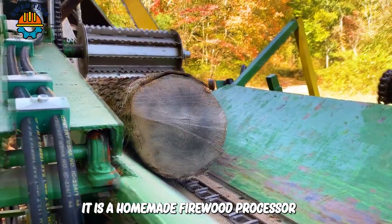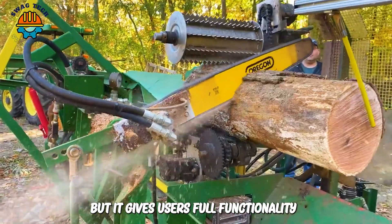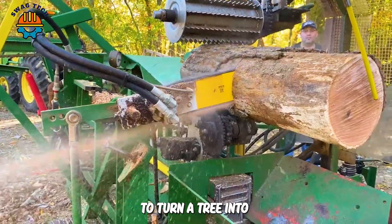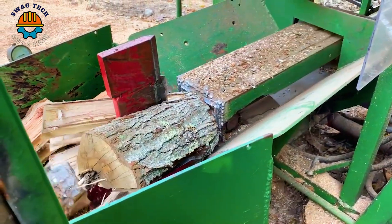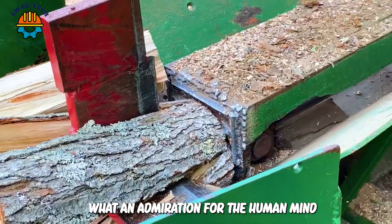It is a homemade firewood processor, but it gives users full functionality to turn a tree into smaller firewood. What an admiration for the human mind.